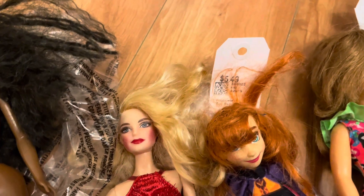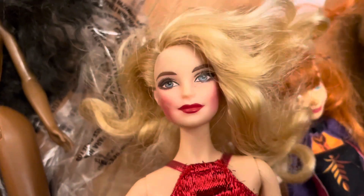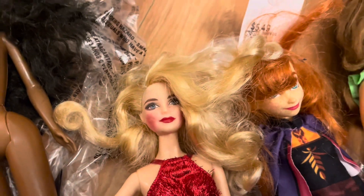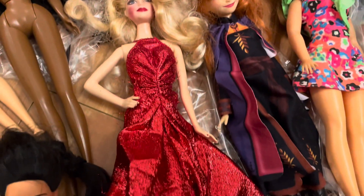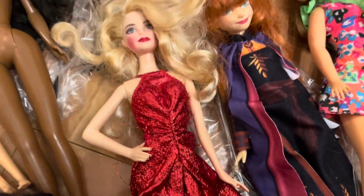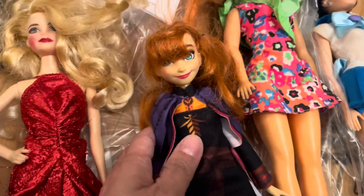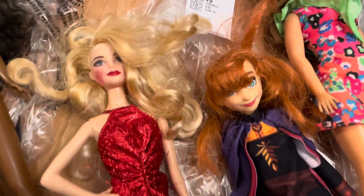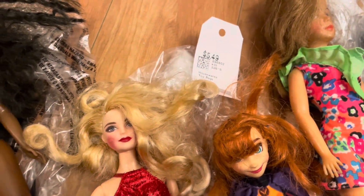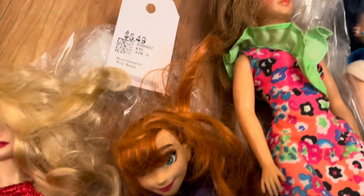That bag was $4.49. Next we have this bag — I got it mainly for her, but I think somebody tried to put more blushing on her, so I'll see if that will come off with just a wash. Her hair is in okay condition; the strands are coming undone a little bit, but maybe if I cut that off it'll be okay. I think this is a Hasbro Anna — she does have her outfit and shoes, so I might be able to use that on another Anna doll I have. This was $5.49 — kind of pricey, but you know.